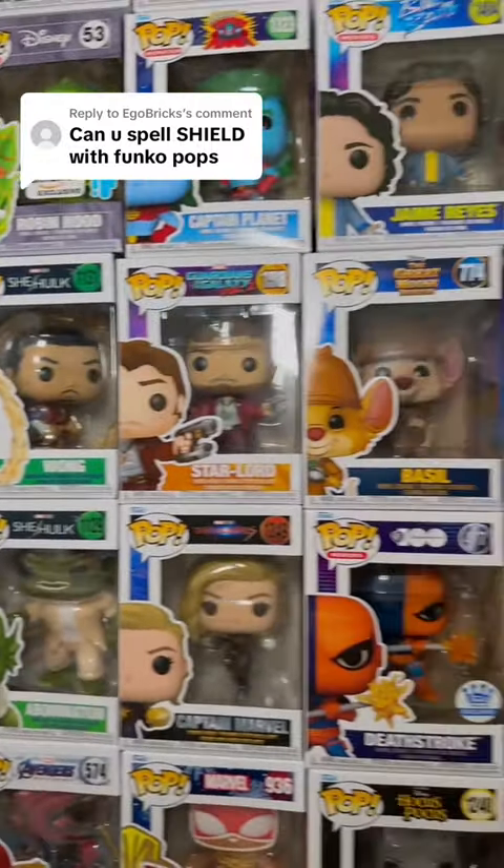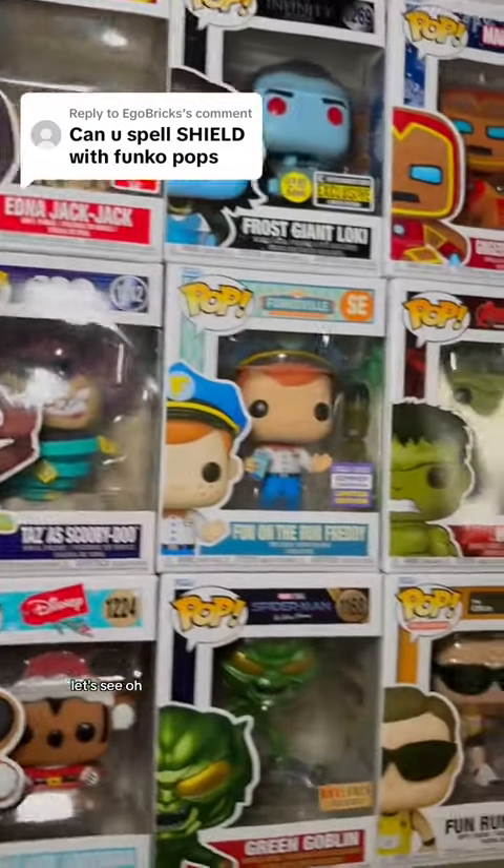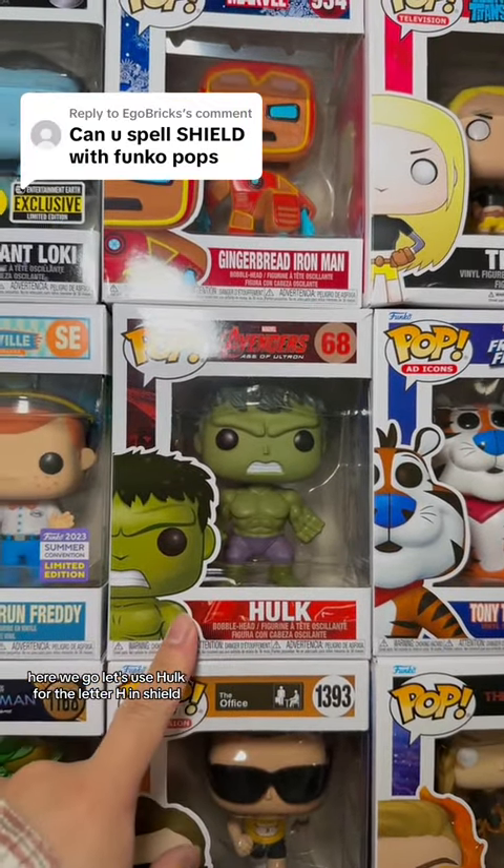For the letter H, let's see what we got. Do you have something in mind? Let's see — let's use Hulk for the letter H in SHIELD.